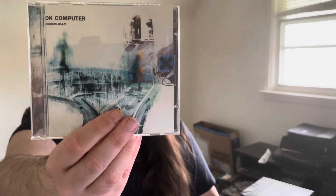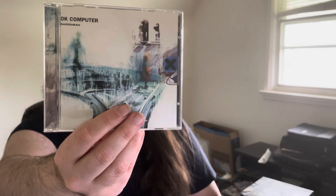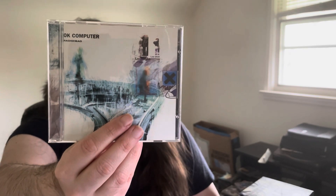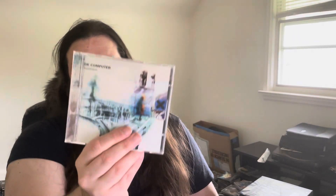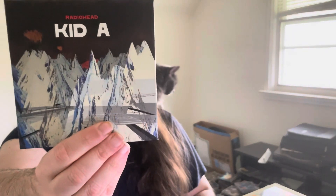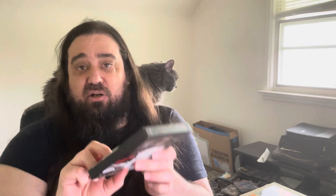Grabbing the next stack — we got OK Computer by Radiohead, something in a different realm. That 90s, early 2000s alternative, experimental kind of stuff with some prog elements as well. Really like this album, big fan of Radiohead — had to have this on vinyl as well. And I've got Radiohead Kid A here — weird packaging, comes in like a cardboard box with the book and everything. Not a big fan of the packaging but pretty fun album.